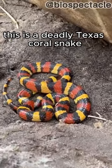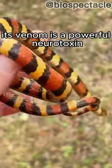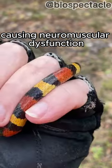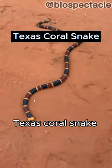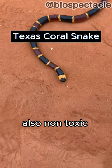This is a deadly Texas coral snake. Its venom is a powerful neurotoxin causing neuromuscular dysfunction. Or is it? This is Scarlet Kingsnake. It looks very similar to the Texas coral snake, but it's another species — also non-toxic.